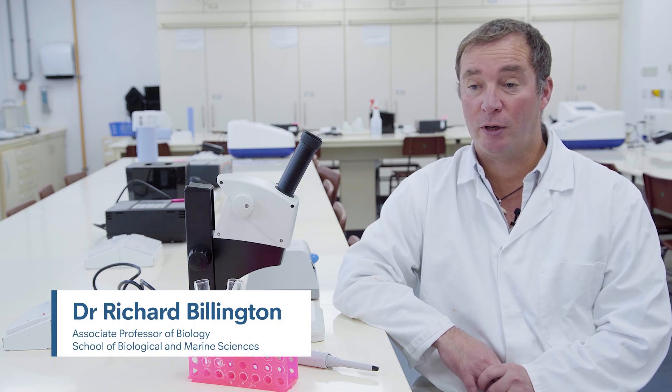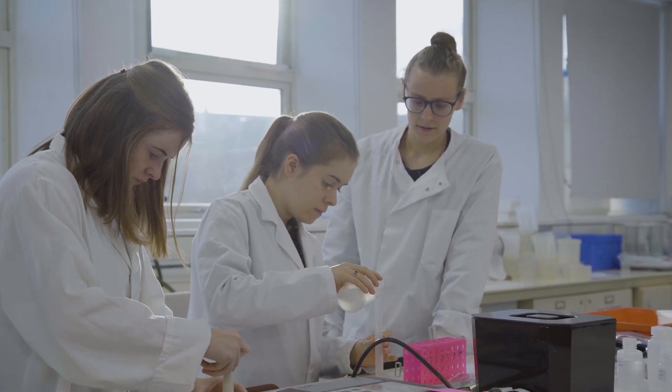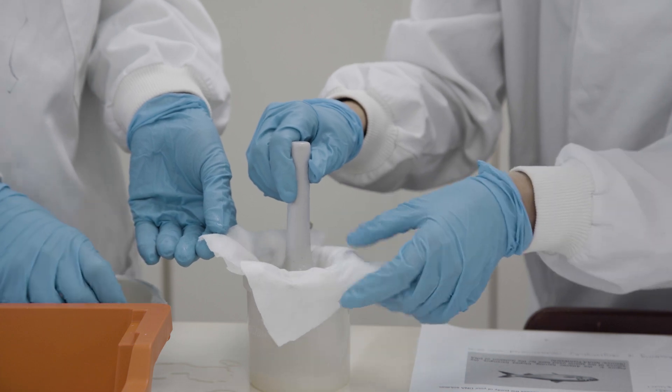We're in one of our practical laboratories and we've just had a practical class in here with our first year biology students. The practical they've been doing today has been about the structure of DNA, putting some context into the theory that they've learned in lectures, and what they've been doing today is hands-on work to look at the structure of DNA.